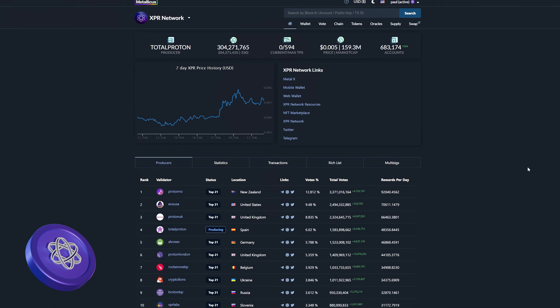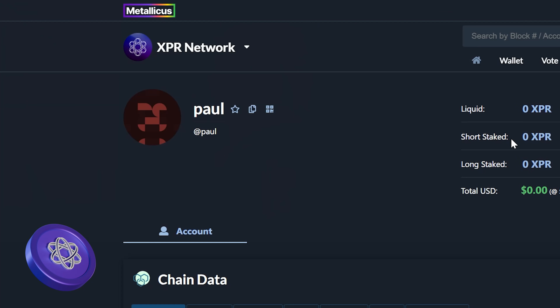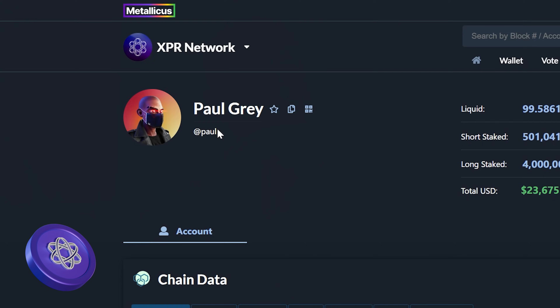Ripple XRP has the same problem — it uses long hexadecimal addresses with no built-in solution for human-readable names, meaning you need extra services or third-party tools to avoid mistakes. XPR Network does things differently: instead of long ugly addresses, XPR gives you a username just like an email or social media handle. Imagine sending funds to 'pool.xpr' instead of some crazy string of numbers.